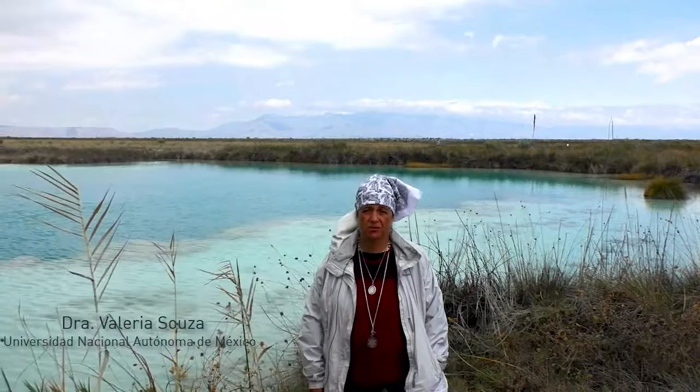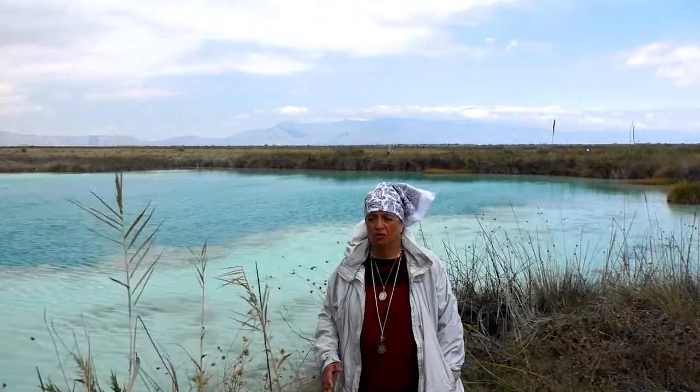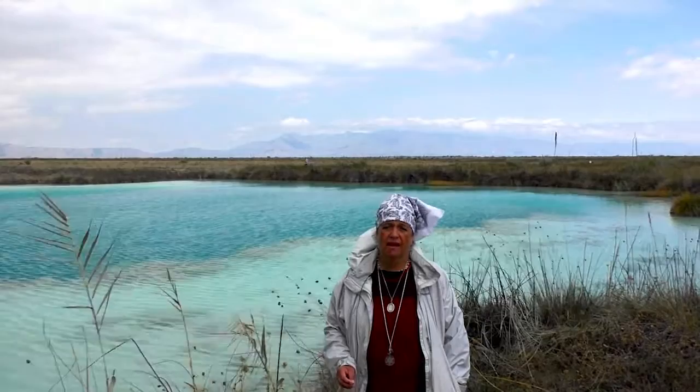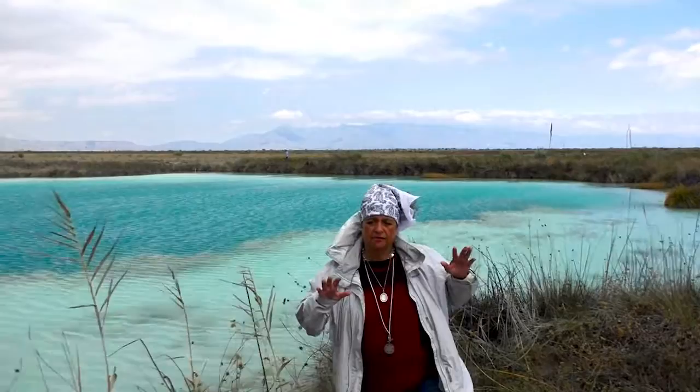Here we are at Poza Azul 2 — one of the most beautiful pozas in all the valley. What we can see behind us is a very big tomato-like shell. This blue poza takes us back 600 million years ago, when animals changed the chemistry of the ocean and the ocean turned blue — that's called the Ediacaran. In Cuatro Cienegas, we have different time frames, different moments in geology that got preserved.